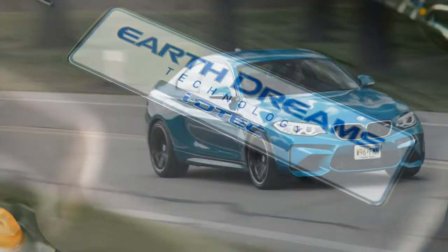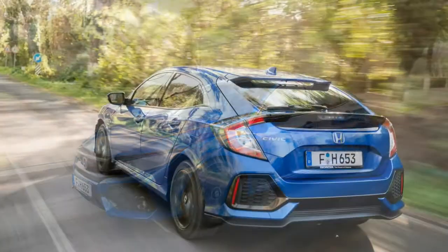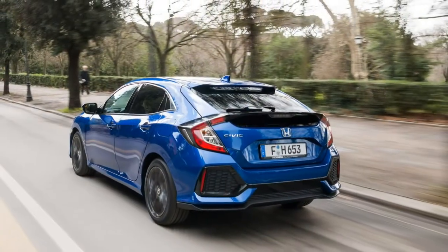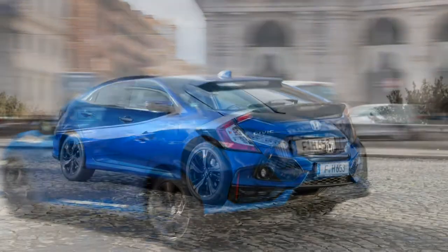In the Euro-spec Civic hatchback, the ATX headline figures are 118 horsepower and 221 lb-ft of torque, with Honda claiming a 9.8-second sprint from 0-62 mph and a 125 mph top speed.